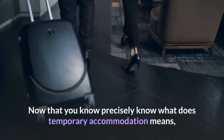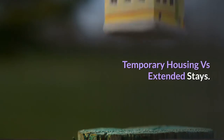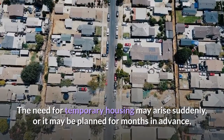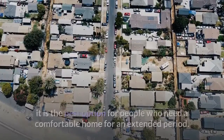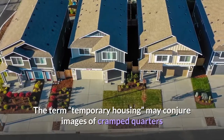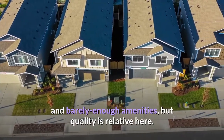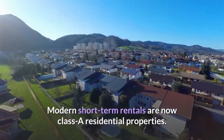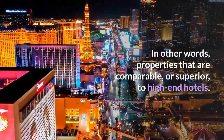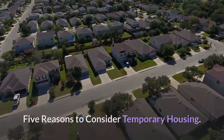Now that you know precisely what temporary accommodation means, you can decide whether it's a fit for you and your lifestyle. The need for temporary housing may arise suddenly or be planned months in advance, but in either case it is the best option for people who need a comfortable home for an extended period. The term temporary housing may conjure images of cramped quarters and barely enough amenities, but quality is relative — modern short-term rentals are now class-A residential properties, comparable or superior to high-end hotels.